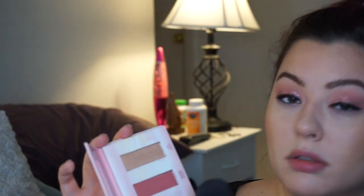For blush I'm going to dip into this by Wander Beauty — this is the Wanderous Dusk to Dawn Blush and Highlighting Palette. I got this in a Boxycharm. I'm just going to dip into both shades. Very nice, very nice.